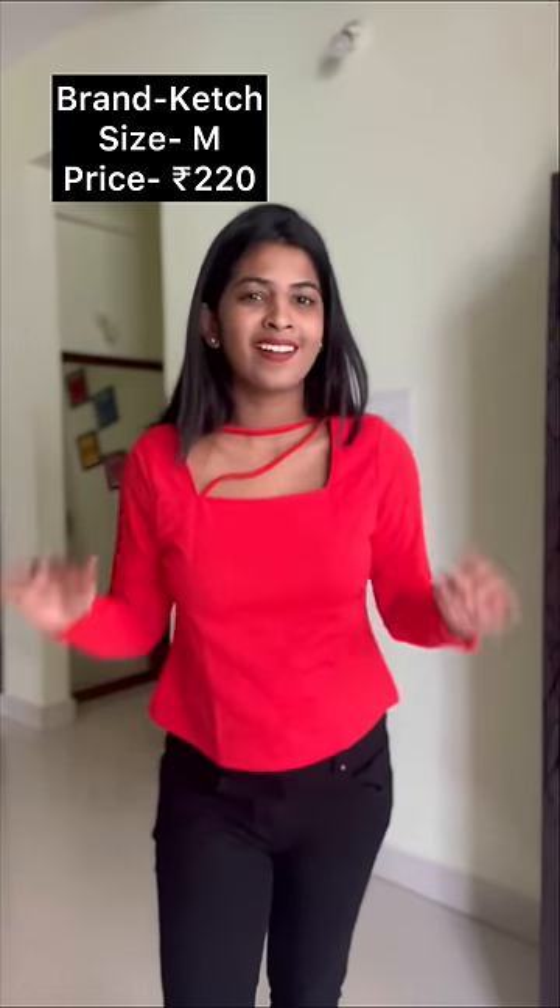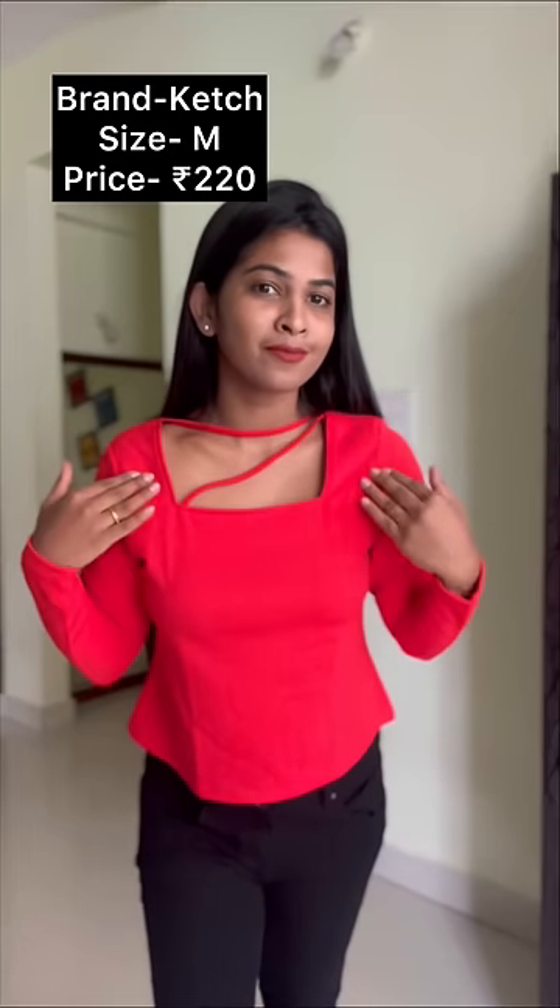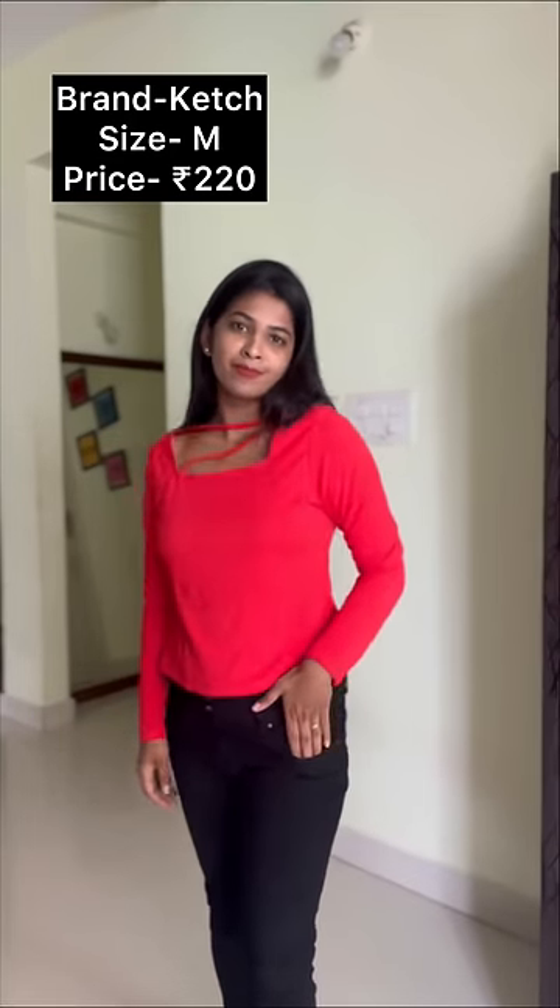But this is also very nice, it is not a front neck pattern, so overall this top is very good.